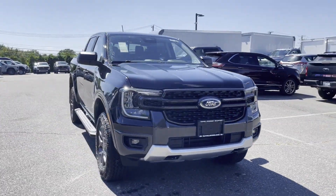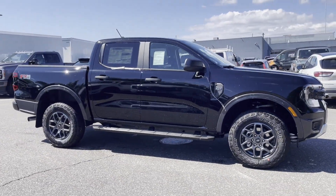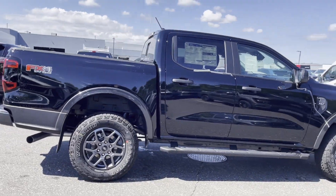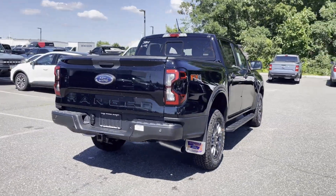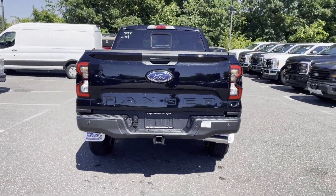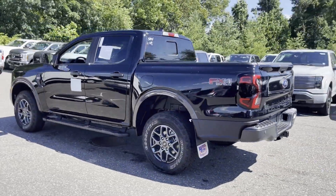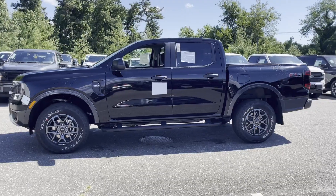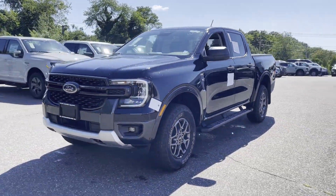2024 Ford Ranger. This pickup truck offers two full rows of seating for premium comfort. It was cleverly designed with details that delight any driver, such as lane keeping assist, lane departure warning, wi-fi hotspot, satellite radio, navigation, turbocharged engine, four-wheel drive, blind spot monitor, parking aid sensor, backup camera, tinted windows, and bluetooth.